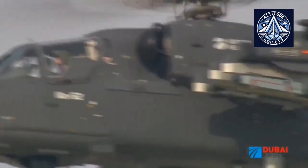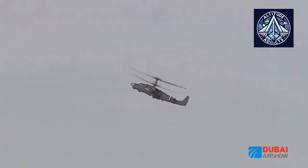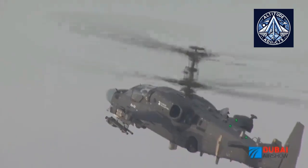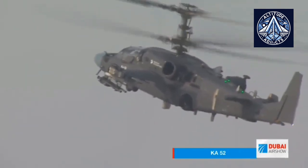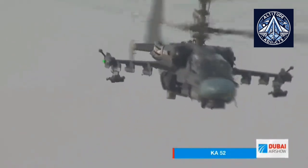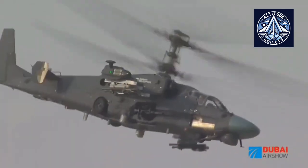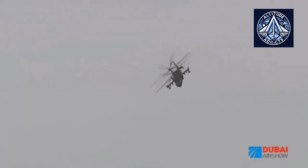Two Klimov VK2500 turboshaft engines, specifically the TV3-117VMA SB3 variant, power the Kamov Ka-52 Alligator. Each engine is equipped with a full-authority digital engine control system, enhancing performance and reliability, with a maximum takeoff capacity of approximately 2,400 horsepower. With this engine configuration, the Ka-52 can operate efficiently in a variety of environmental conditions, such as hot climates and high altitudes.